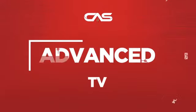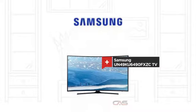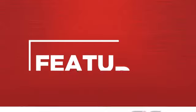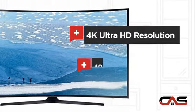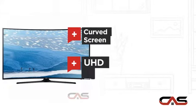Need an advanced TV? Try this TV model from Samsung. It offers many features: 4K Ultra HD resolution, 49-inch screen, curved screen, and UHD TV display.